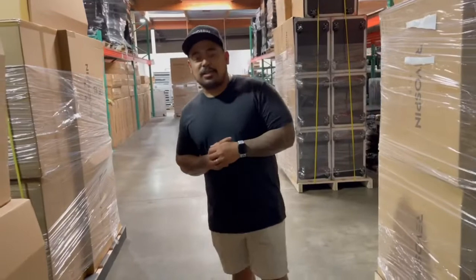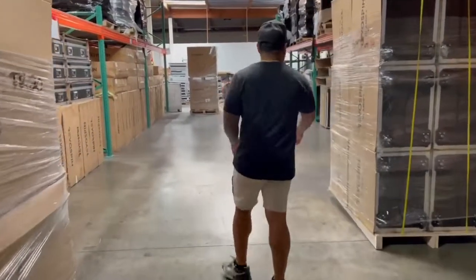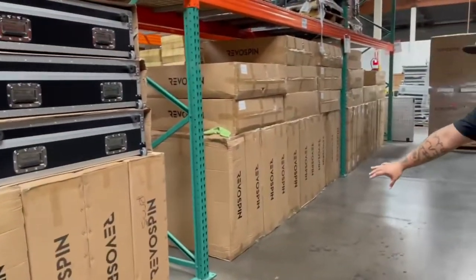We're going to have some killer deals anywhere from 10 to 70% off — yes, up to 70% off on some of these items. Over here we have more Glavify booths ready to go. We also have some RM5s and RA6s ready to go.